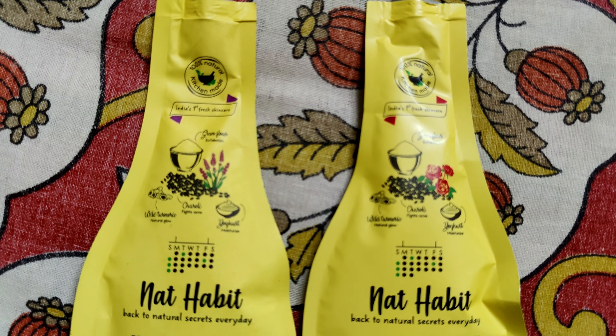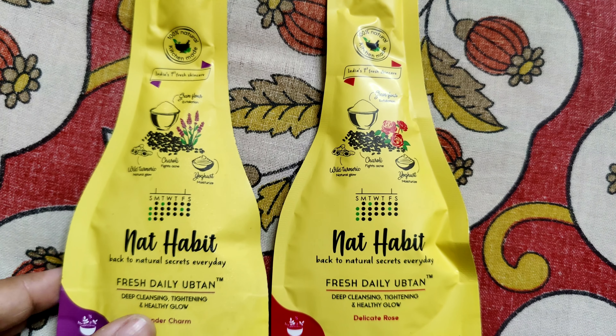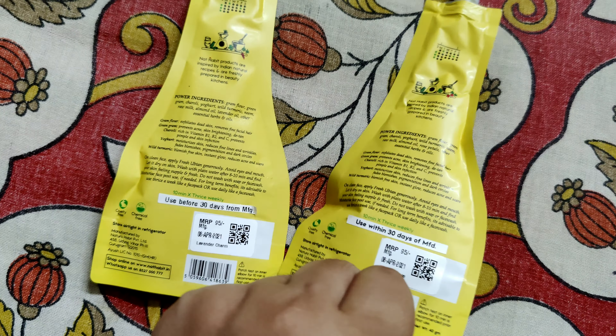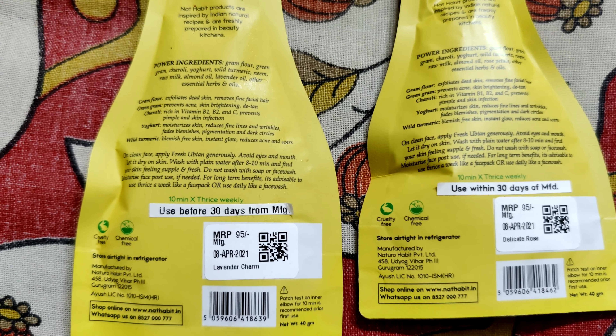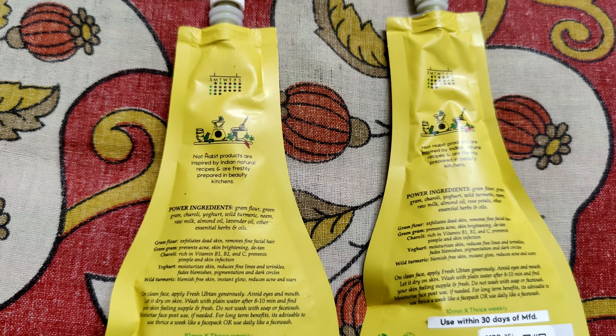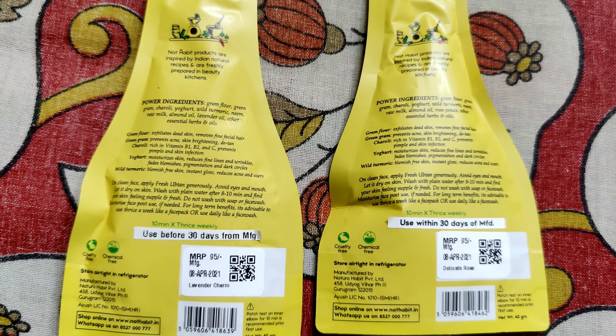These two variants have almost the same ingredients — like the coffee and paste, they have gram flour, green gram, charoli, yogurt, wild turmeric, neem, raw milk, almond oil, lavender oil, and other essential herbs. These products are 100% preservative-free and chemical-free, so their lifespan is very short — most of them have a lifespan of 15 or 30 days.